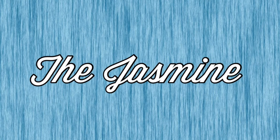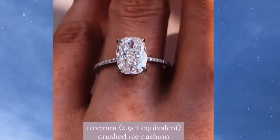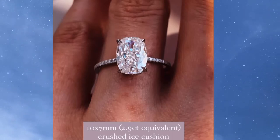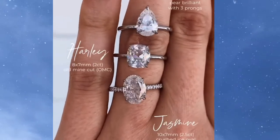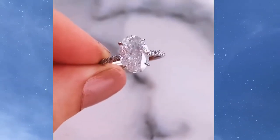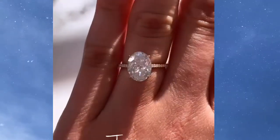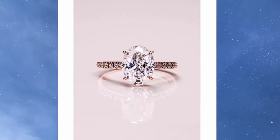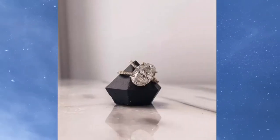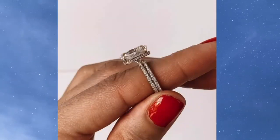Number 4 is going to be the Jasmine by Zen Moissanite. The Jasmine features a 2.9-carat 10.5 by 7.5 millimeter crushed ice oval center stone with a hidden halo and micro pave, all in 14-carat rose gold. It is beautiful, and I'm still not sure what that side profile would be called — this is my second time seeing it, but it is so gorgeous.